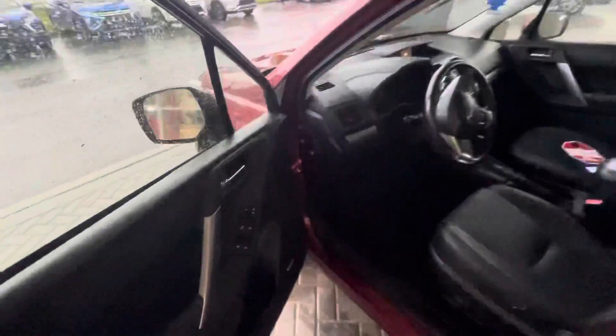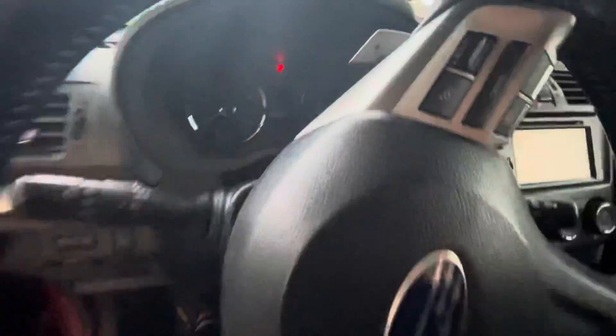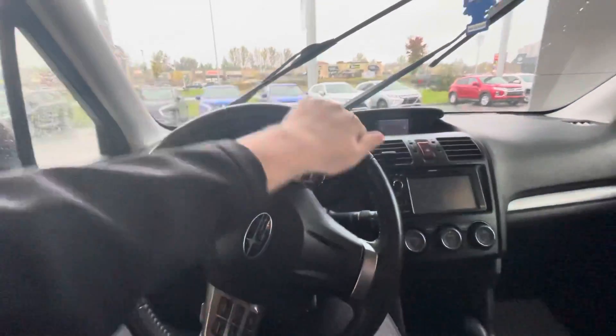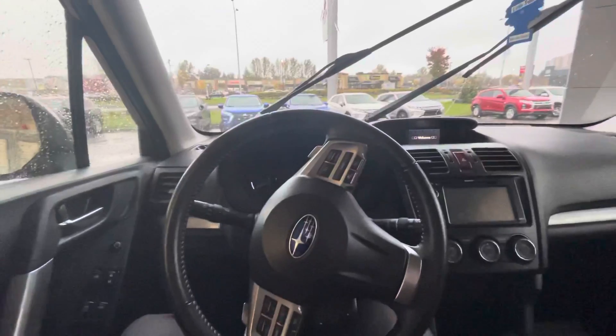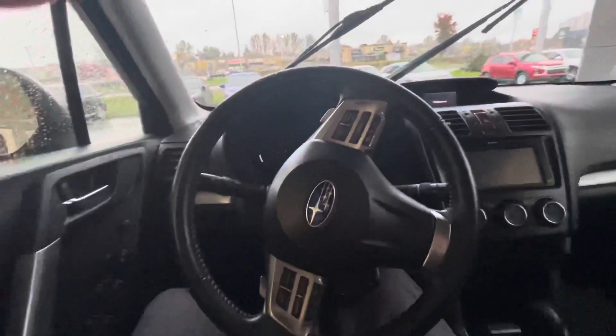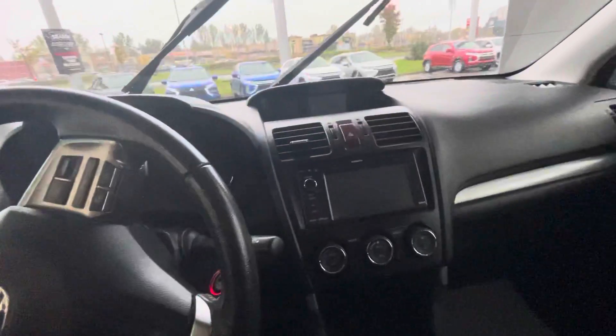I'll hop in the driver's seat here. So you get your nice leather-wrapped steering wheel, heated seats. You do get a sunroof up top. The interior is in really good condition. You do get the backup camera and navigation on this vehicle as well.